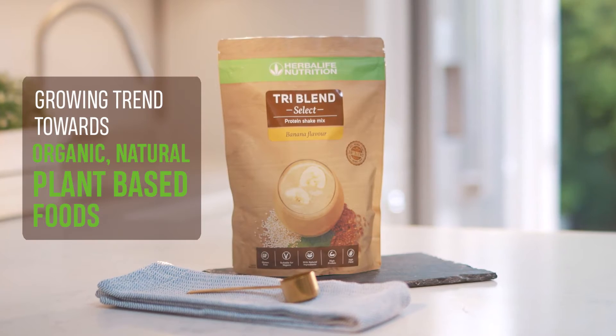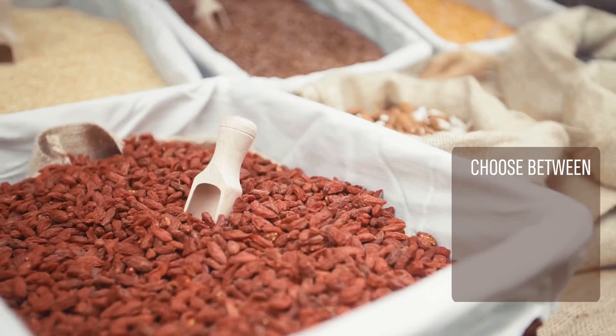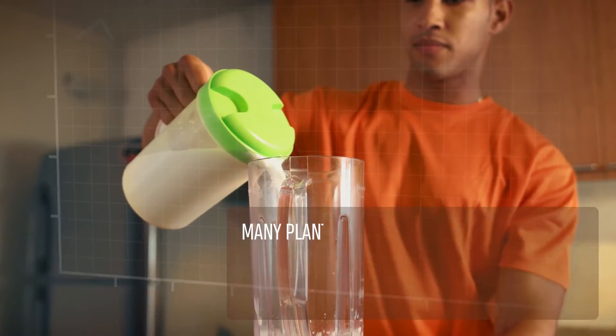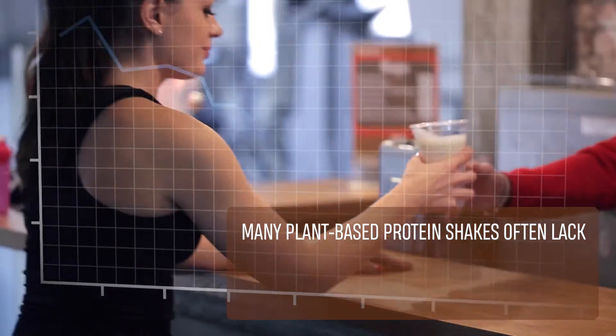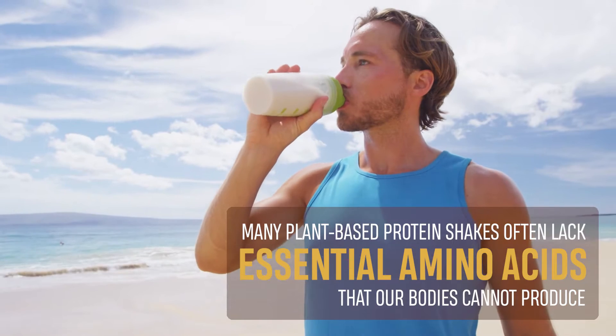With a growing trend towards organic, natural, plant-based foods, many of us are often forced to choose between taste, quality and nutrition. Many plant-based protein shakes do not provide a complete source of protein, as they often lack essential amino acids that our bodies cannot produce on their own.